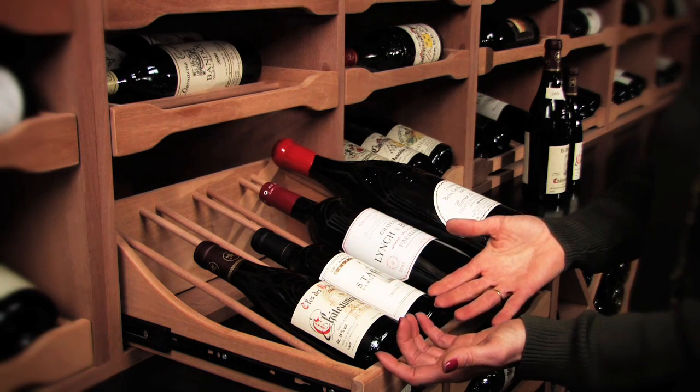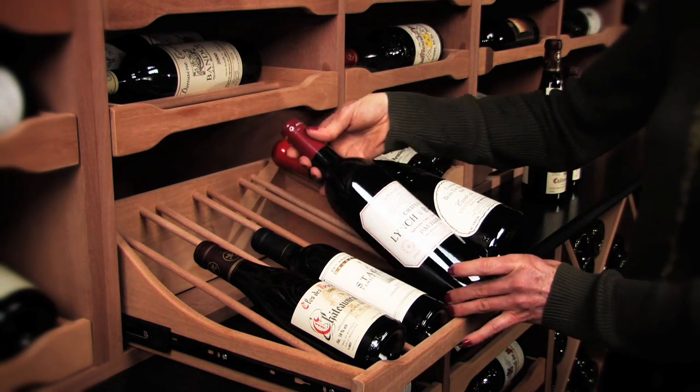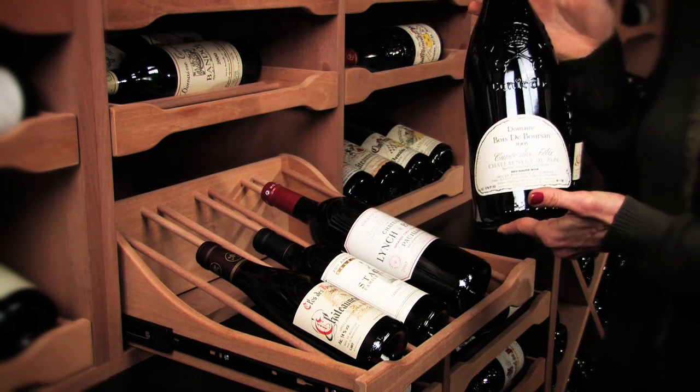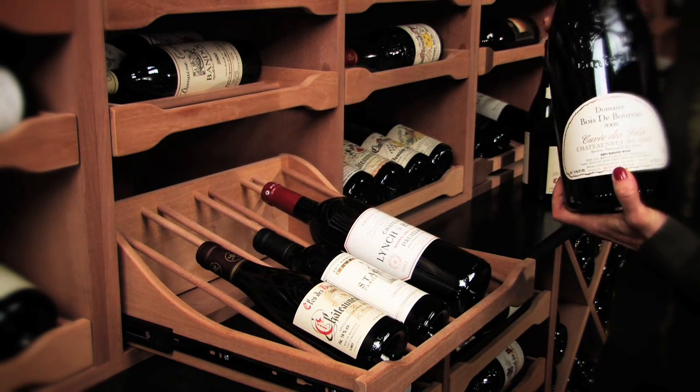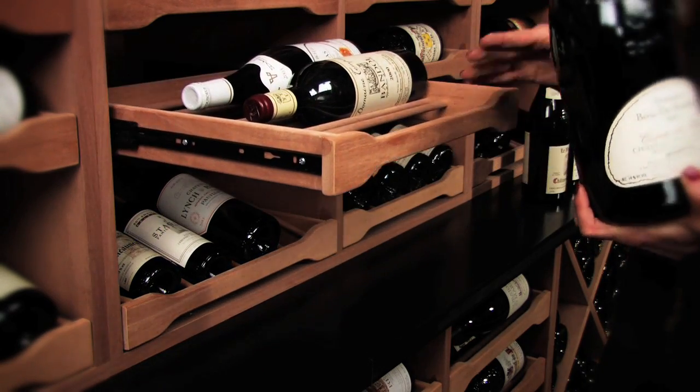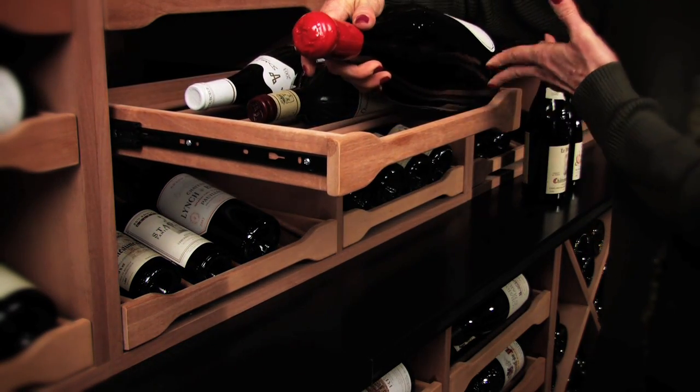Here we have 375 mL half bottles, a standard size bottle, 715 mL, as well as a magnum bottle size. Any of these bottle shapes can go into any of your drawers — not just the 15-degree tilt drawers, but any of your drawers.